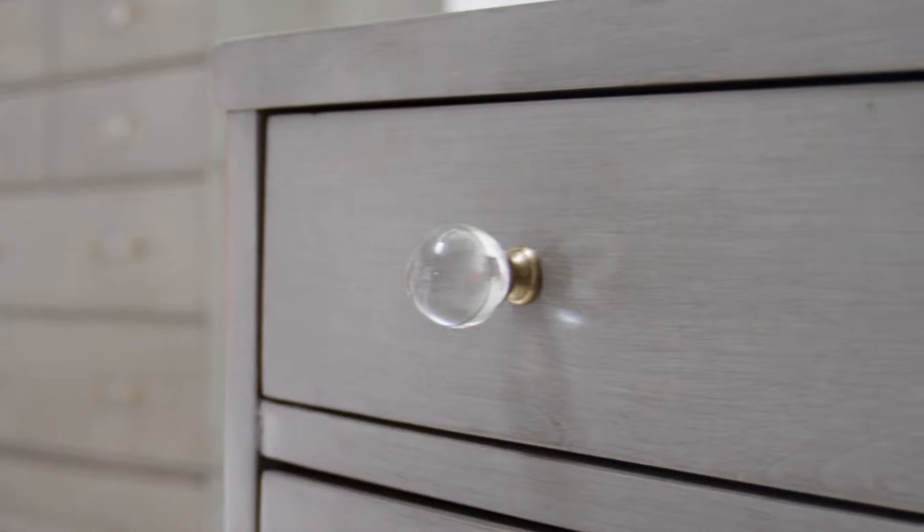First of all, we combine painted finishes with wood finishes in a really beautiful way that's very sophisticated. We tie it all together with a hardware design that combines clear acrylic in our binnacle metal finish, which is a warm brass.